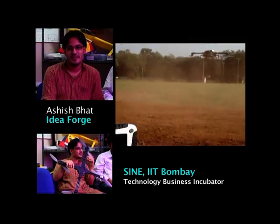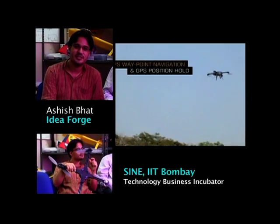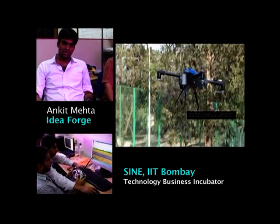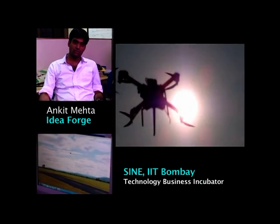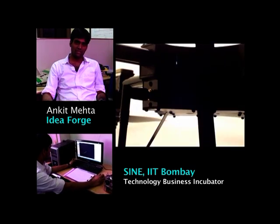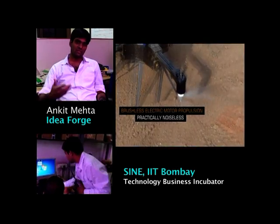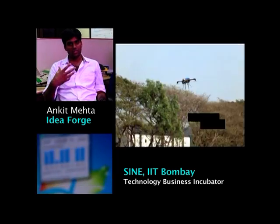We as a group have been working together since, I guess, our second years, and most of us share the same passion of making new and interesting things. At IIT, having invested a lot of time in developing interesting technologies and concepts, participating in competitions, and learning not just by rote but by actually implementing things hands-on — for us as a team, it was the next natural step to test these technologies and ideas out there in the market, and that's how we started the company.